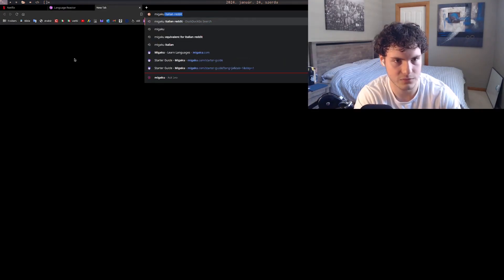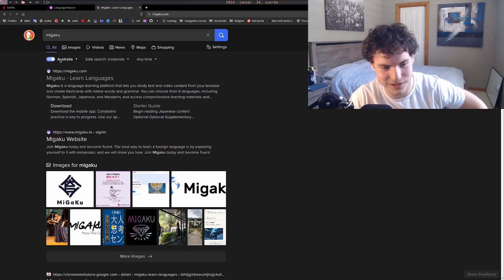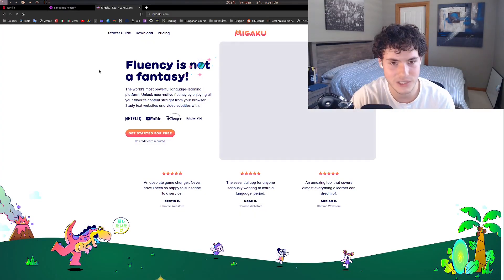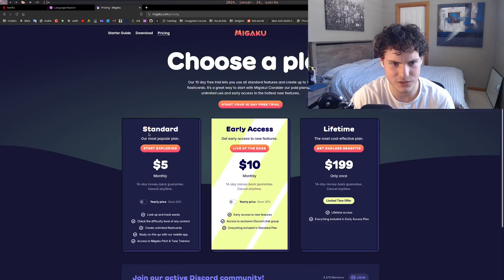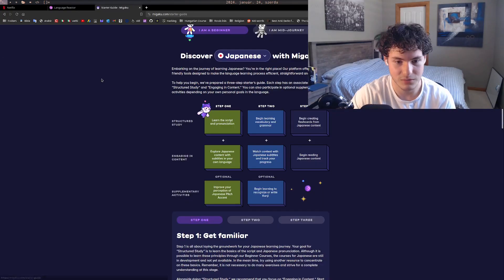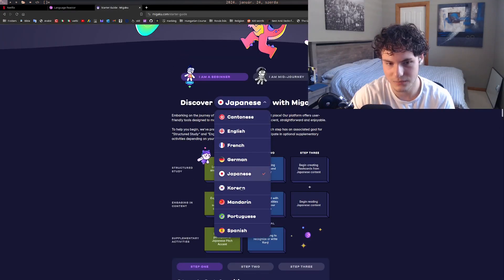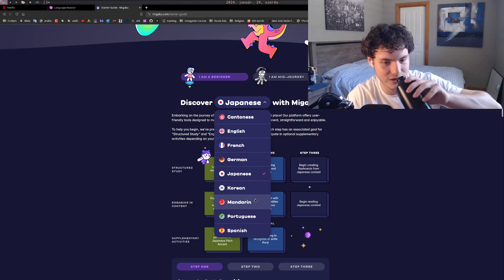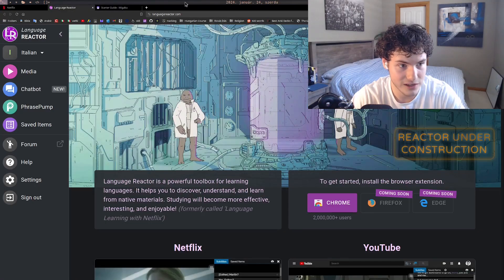There's another similar program called Migaku. It's essentially the same thing and the same price — only five dollars a month, which is so worth it. The problem with Migaku is that it doesn't have Italian, and it doesn't have the languages I'd want to learn, like French. Language Reactor is essentially the same but has way more language support.